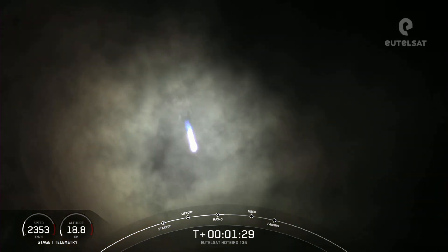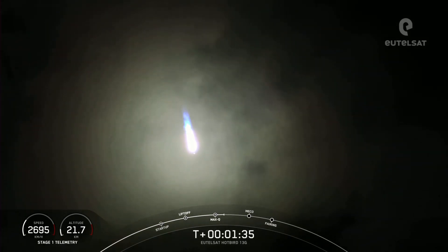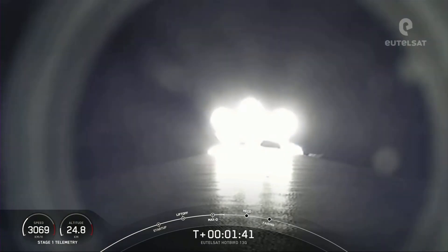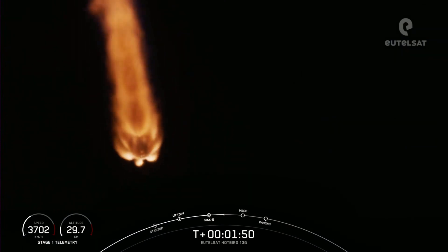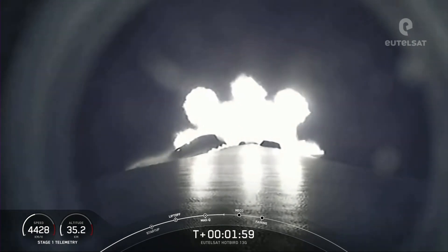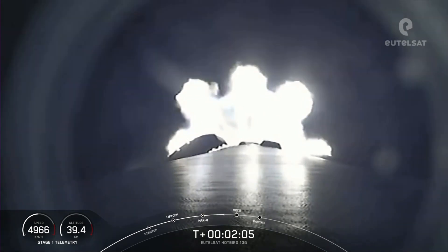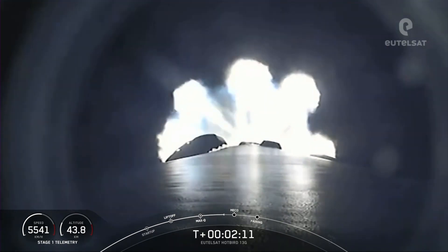After we pass through Max Q, we can now begin to throttle up the 9 M1D engines on Stage 1. In just about a minute, we'll have three events happening back-to-back: the first will be MECO, then Stage Separation, and then SES-1, which is Second Stage Engine Start 1. MECO is main engine cutoff — that's where all 9 of those engines will shut down, preparing the vehicle for stage separation. Then Stage 1 can make its way back down to Earth while Stage 2 continues with SES-1.